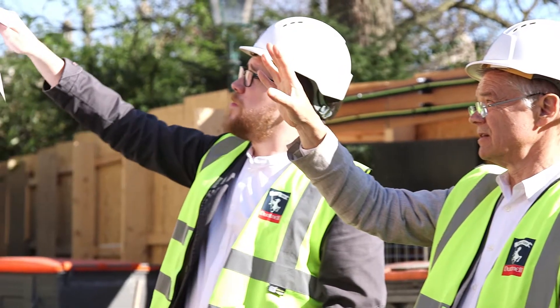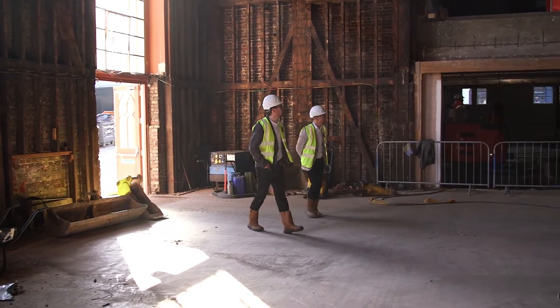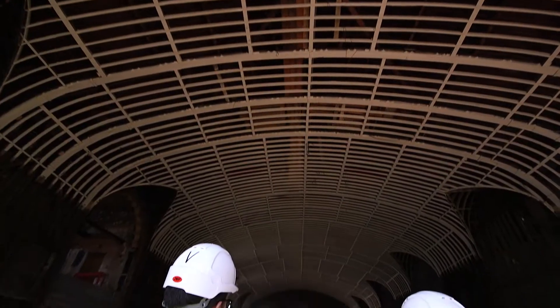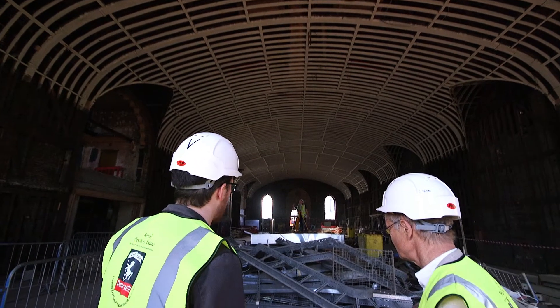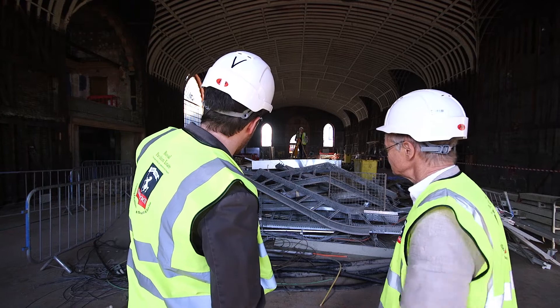The most appealing thing about the project is it's one of a kind. There's no other space like the Corn Exchange. The importance of this building to Brighton is that it was the first building of the Regency culture in Brighton, and it's a fantastic building — it's the widest span timber frame building in the country.